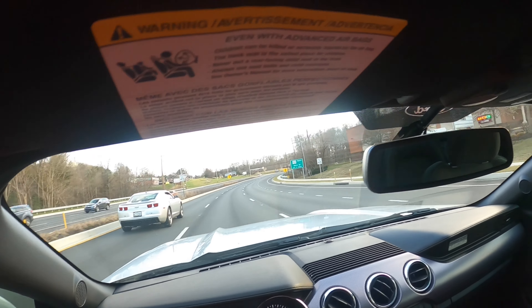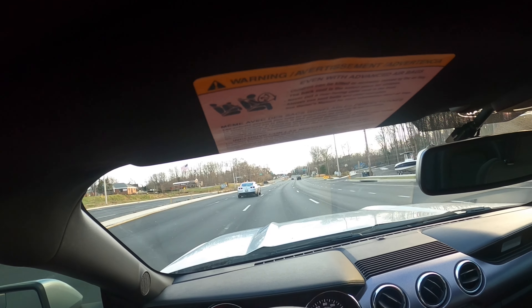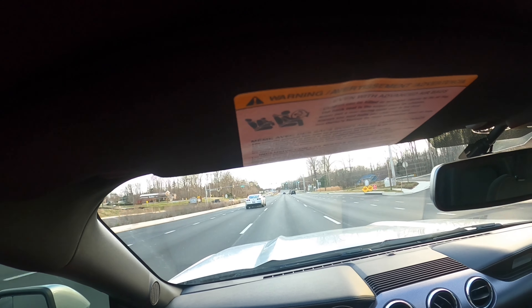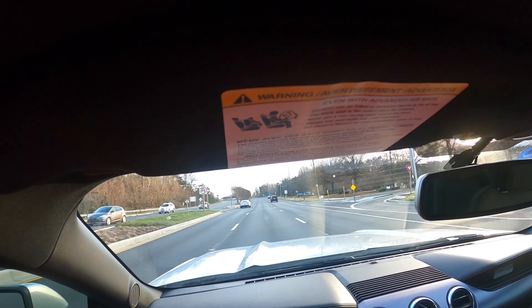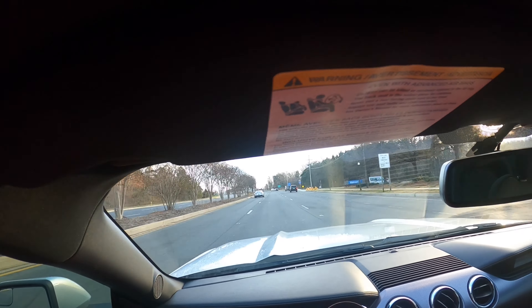This will be my first moto vlog. As you can see, we're rocking the GoPro Hero 8. Hopefully I'll be showing you working on this car, different mods that we'll do, a little bit about me. I own a gumball machine business locally, and that's how I was able to afford this car.